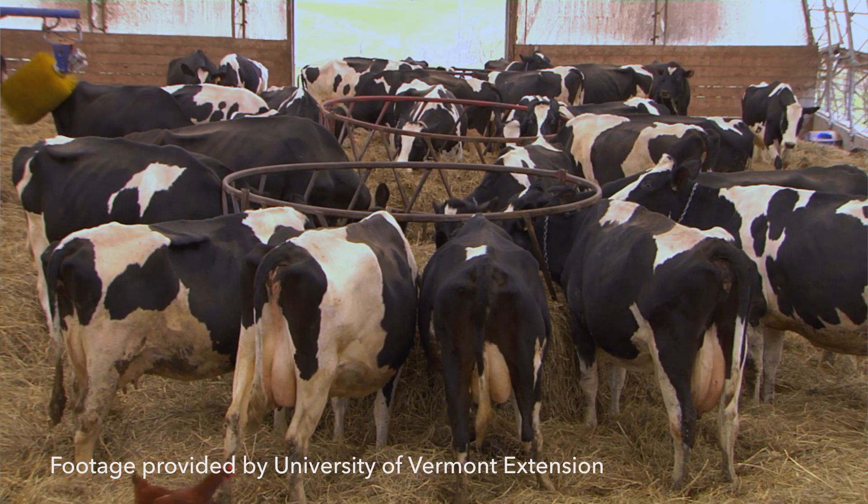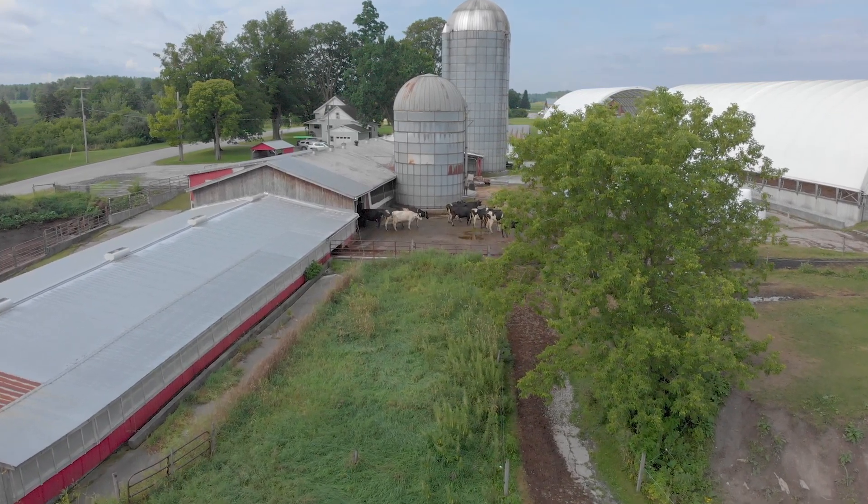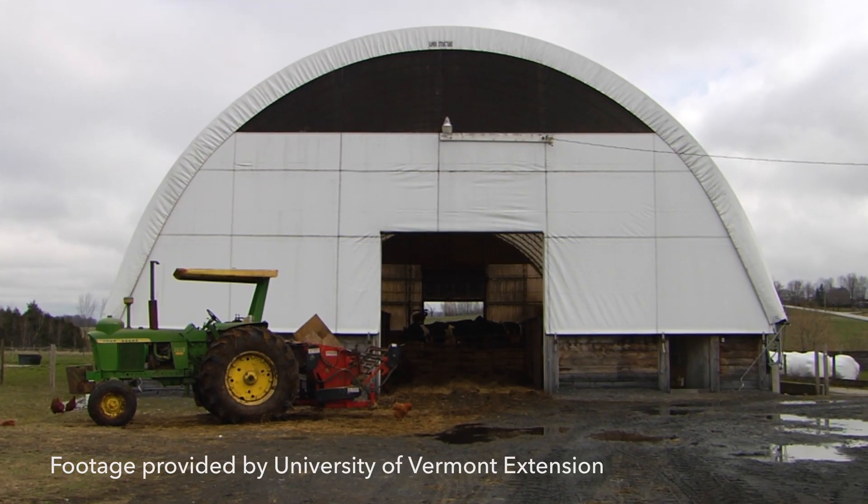With this idea we received some help from NRCS — some cost share, some engineering — and we built some hoop structures to allow our cows to live in there during the winter months.